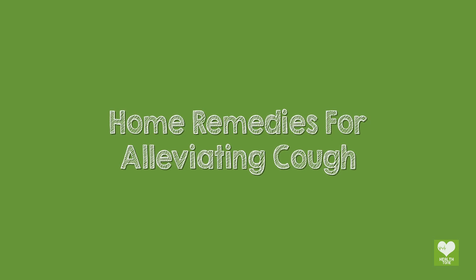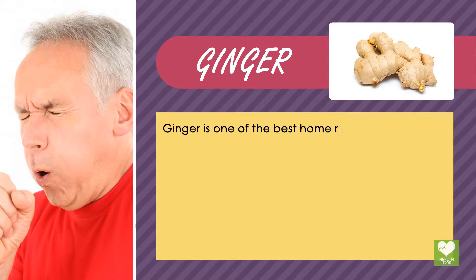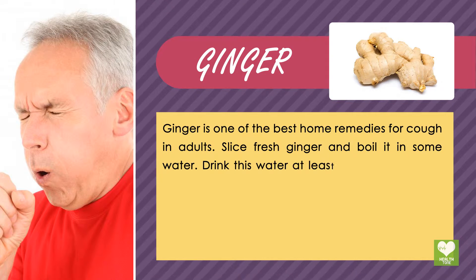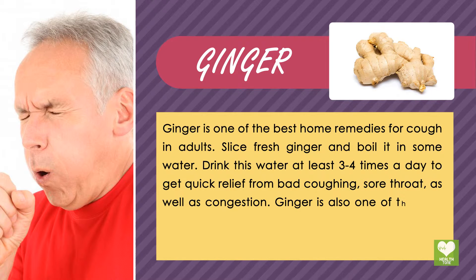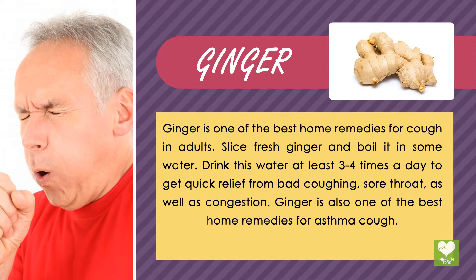Home Remedies for Alleviating Cough. Ginger is one of the best home remedies for cough in adults. Slice fresh ginger and boil it in some water. Drink this water at least 3-4 times a day to get quick relief from bad coughing, sore throat, as well as congestion. Ginger is also one of the best home remedies for asthma cough.